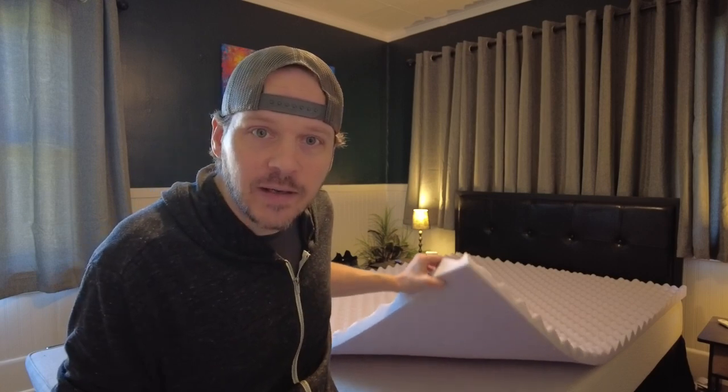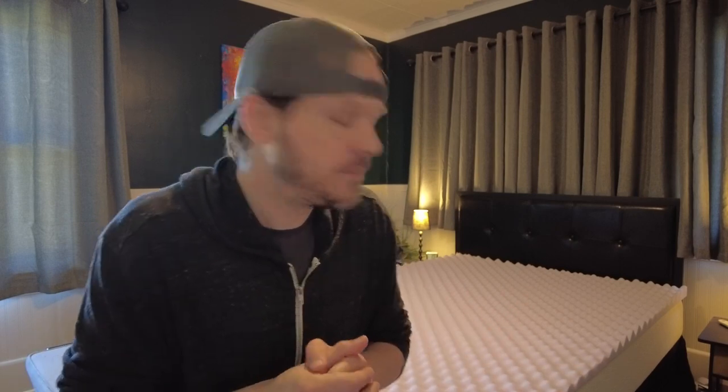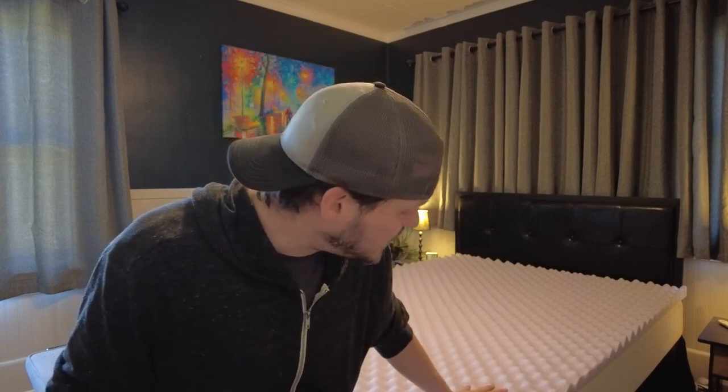So I also buy these egg crate foam toppers that you put right on top of your memory foam mattress. It's going to come in a really small vacuum sealed package. You're going to open it up and leave it for about a minute or two at least in order for it to inflate. It truly only takes a few minutes and then all the creases will be gone.